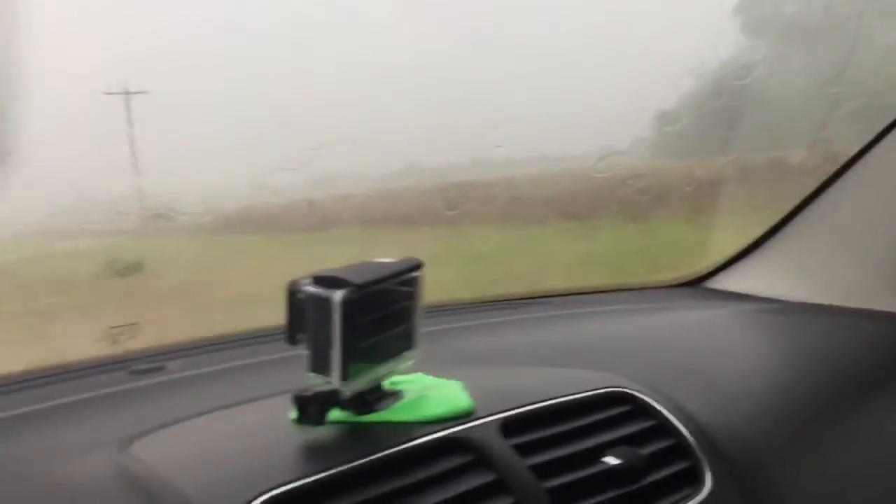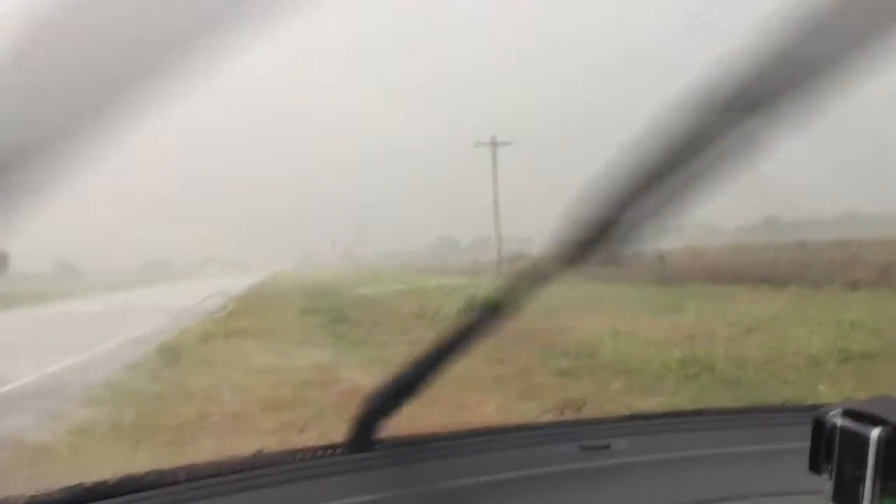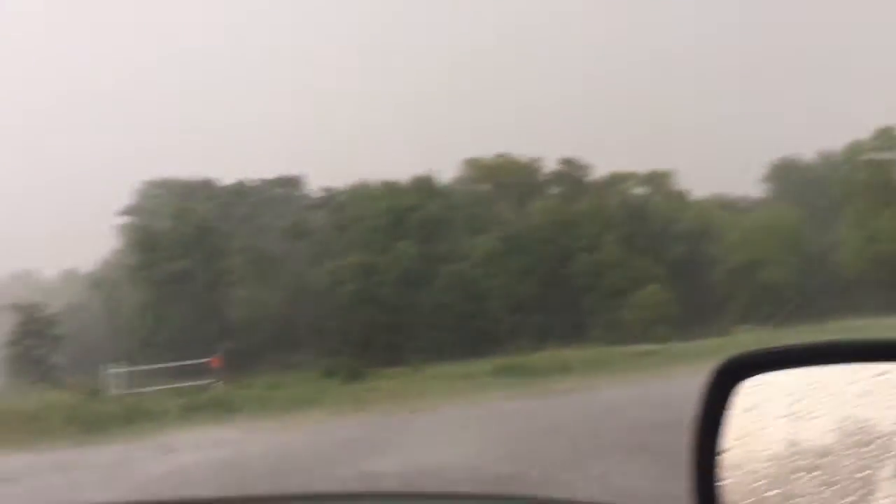We got caught in a little straight-line wind, a little hail. Whoa, massive lightning!